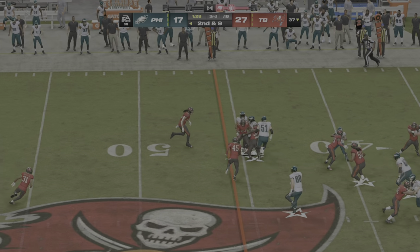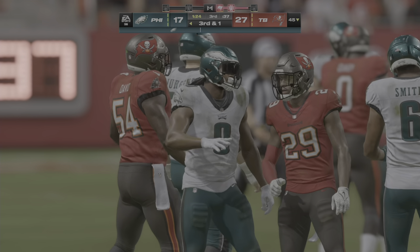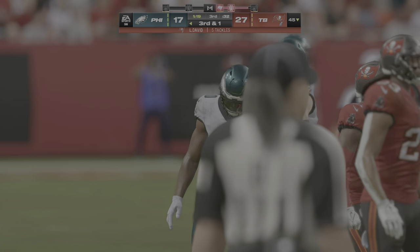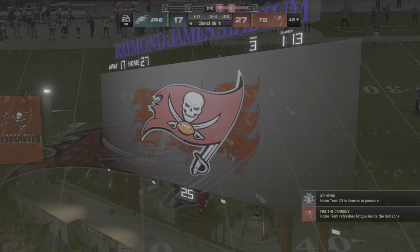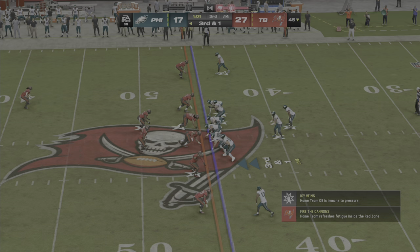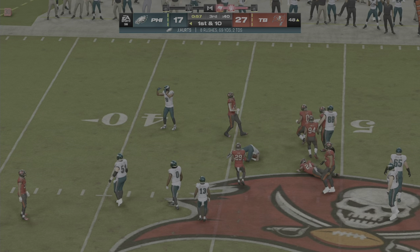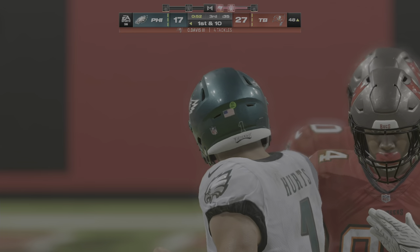Right back to Swift again on second down — good for eight yards to the 45. They've been running the ball well all game. Here now third and a yard. They'll try and pick it up — a run option to the right, and he is going to have an Eagles first down, able to convert by plenty there on third and one.